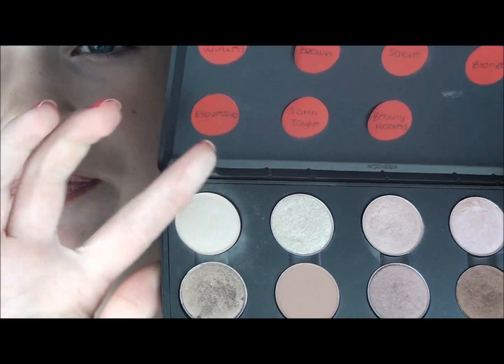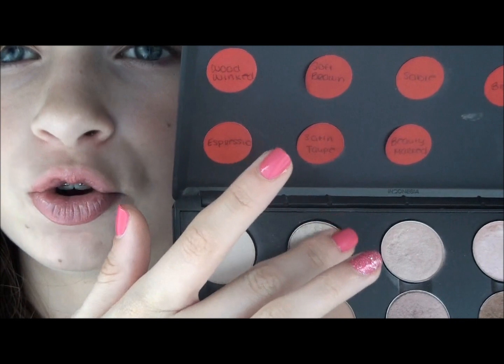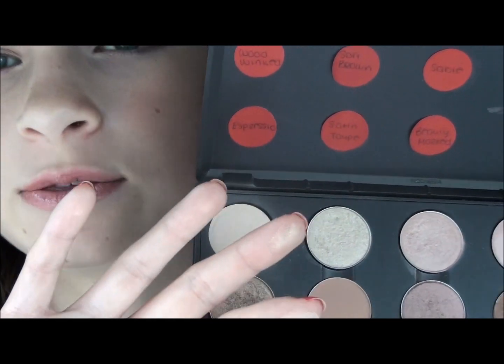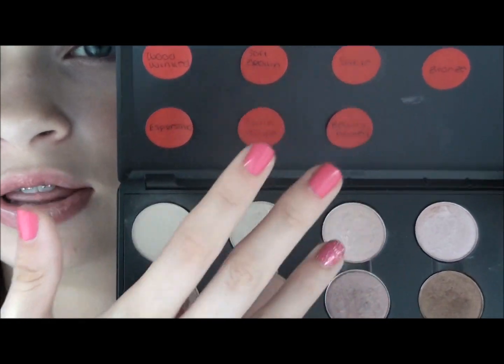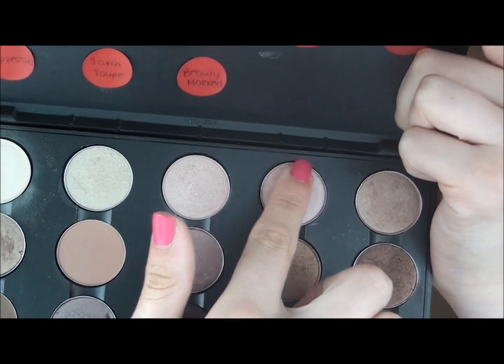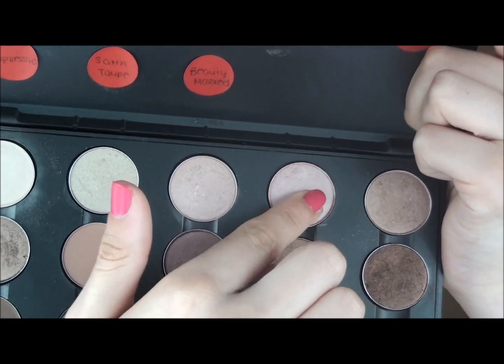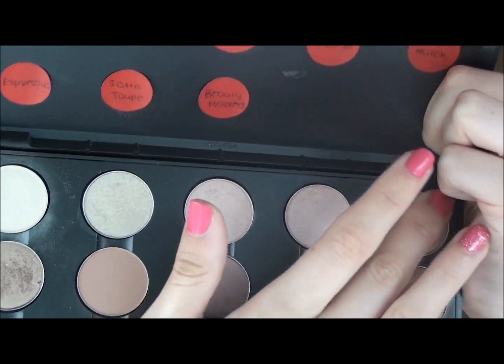So I'll quickly go through these. First we have Brulee, which is a very nice cream highlight color. Then Retrospect — I like to mix this with anything; it just gives a nice shimmer to the lid. This is Naked Lunch, a nice pale pink. Jest, which is very similar to Naked Lunch except it's a little pinker. And All That Glitters, which is a sparkly nude.